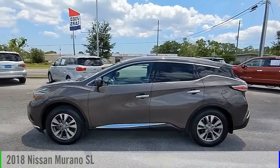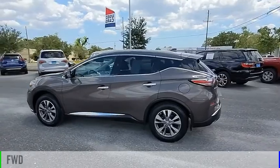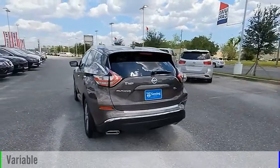Take a ride in the 2018 Murano. This vehicle is powered by a front-wheel drive, 6-cylinder, 3.5-liter engine, and comes with a continuously variable transmission.